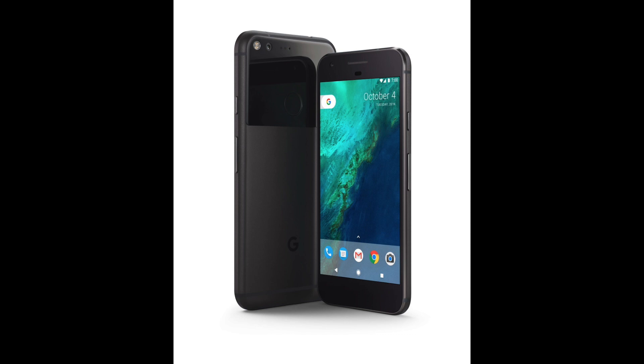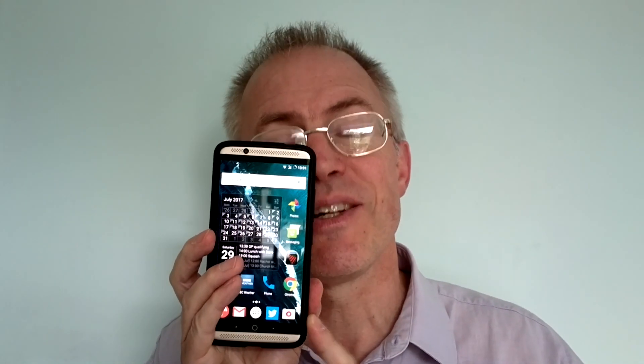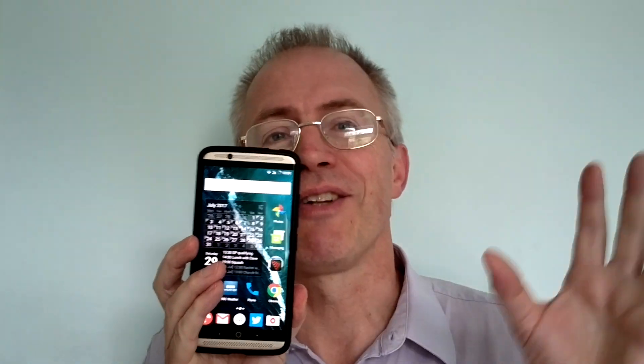Phone manufacturers don't like the idea of users simply replacing all their hard work at UI customization and bloatware licensing with something leaner and meaner, so they make it hard by locking the so-called bootloader — the code that runs the first few seconds when you power on an Android phone. You need to unlock this bootloader, and that varies in difficulty depending on the device: it's trivial for a Google Nexus or Pixel, and insanely hard for this ZTE.